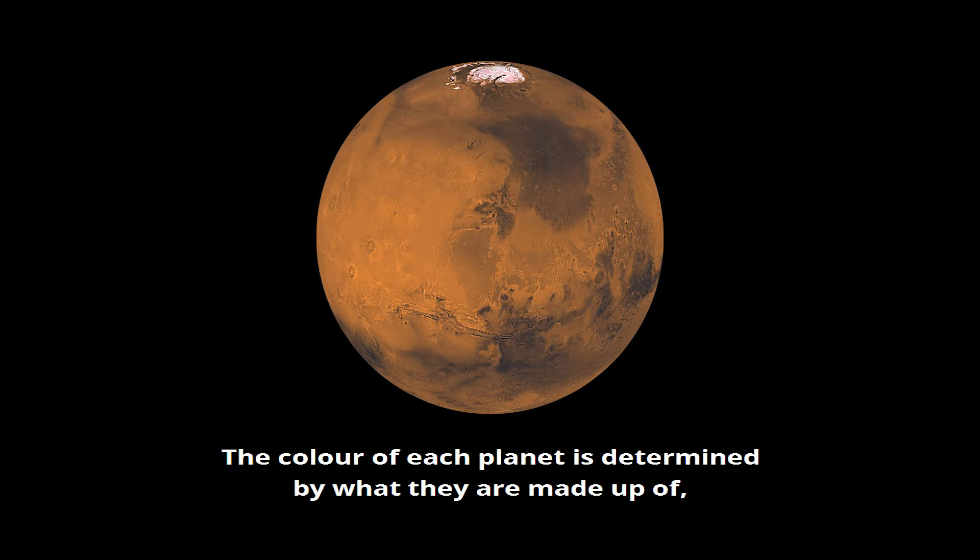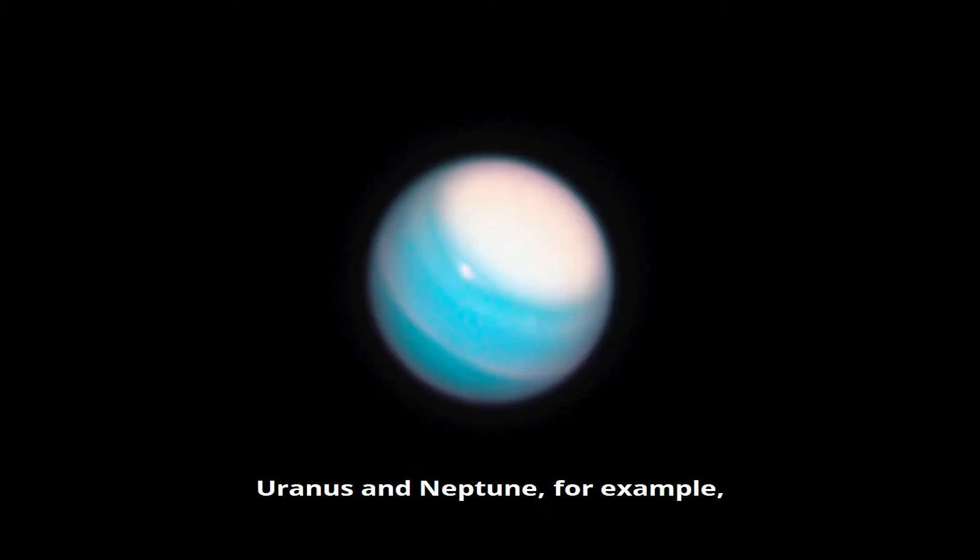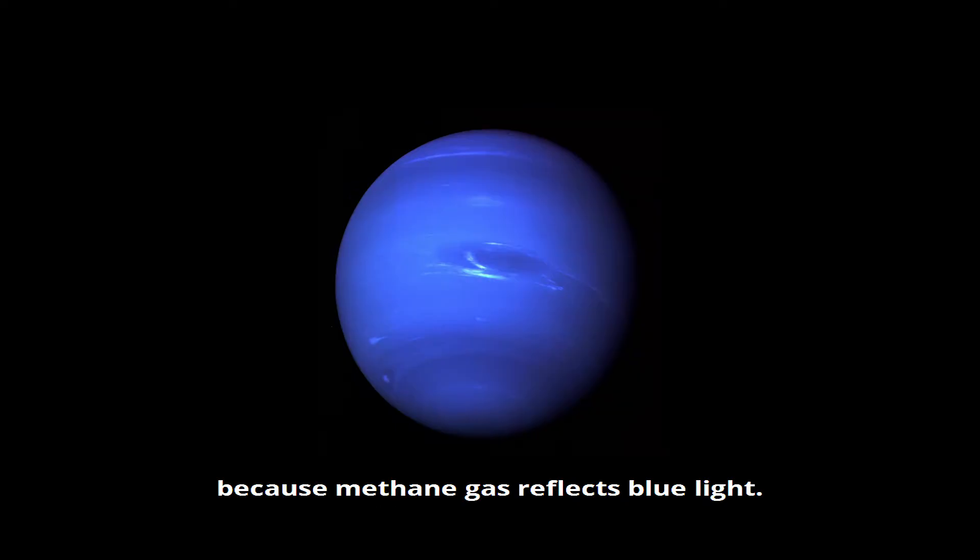The colour of each planet is determined by what they're made up of, and in some instances how their atmospheres absorb and reflect light from the Sun. Uranus and Neptune, for example, appear to us as blue because methane gas reflects blue light.